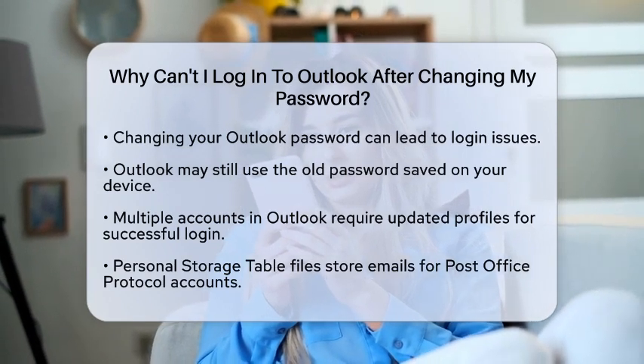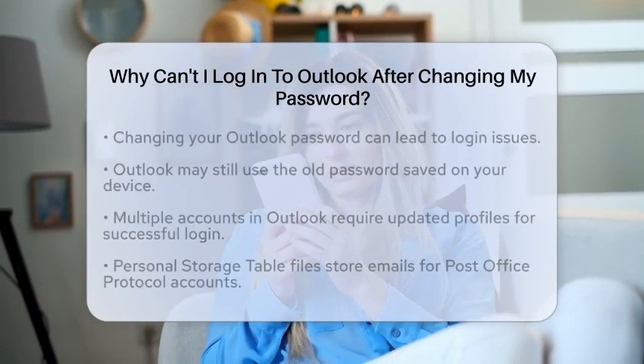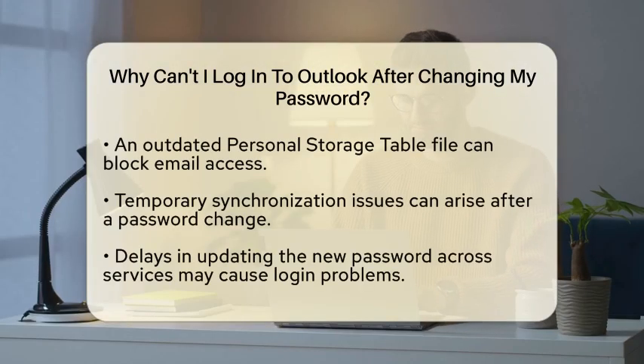Next, consider your profile and account settings. Outlook manages different email accounts through profiles. If you have multiple accounts and your profile is not updated with the new password, you will face issues logging in.